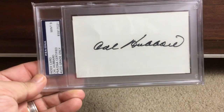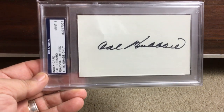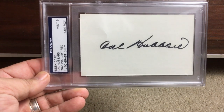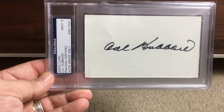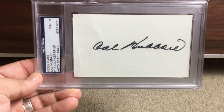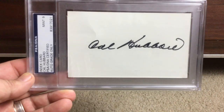And the last one for this row is Cal Hubbard. Cal is the only man who is in both the football and baseball Hall of Fame — he was a referee and an umpire. Not an easy autograph to get from him either. Mint 9 on that one.